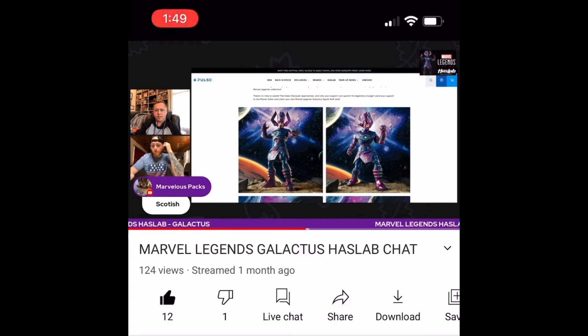One thing I also wanted to talk about on tiers was — what if they included a 3.75-inch scale Silver Surfer to go with Galactus? Even if there's not one included I would suggest it, because it would be really easy to set up where he's flying over his shoulder. With that smaller scale figure it's going to make a bigger presence for Galactus overall.